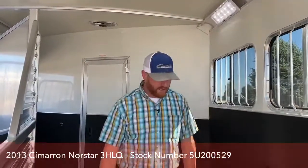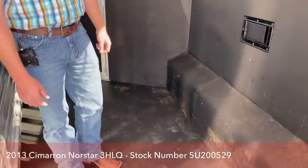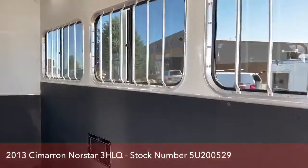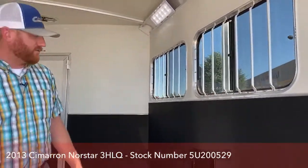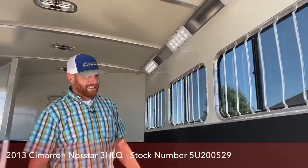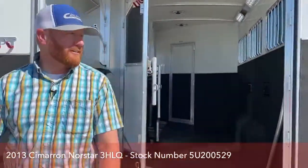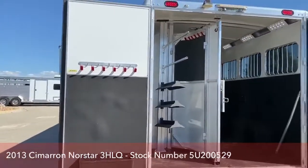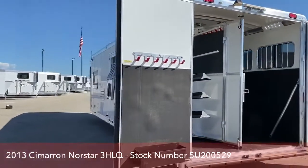As I pointed out in the living quarters, this trailer has hardly any wear to it at all. If a brand new trailer doesn't work in the budget, these used ones don't last long. Give us a call if you're interested in a small living quarters package with a high-quality trailer.